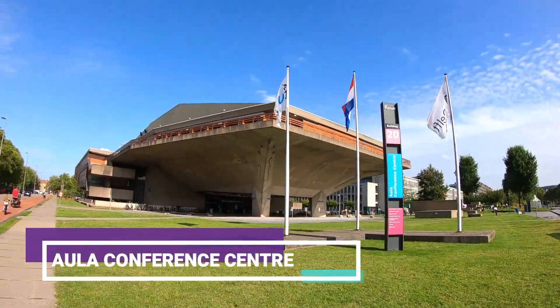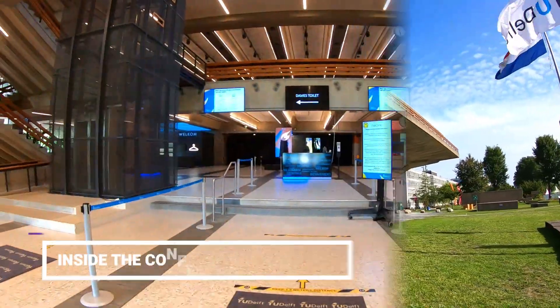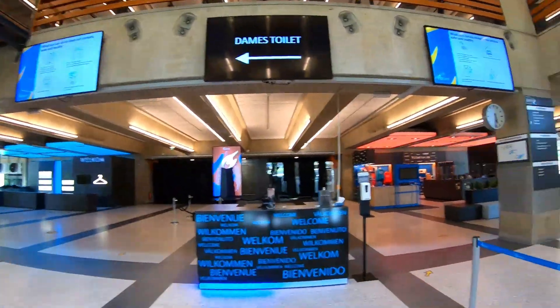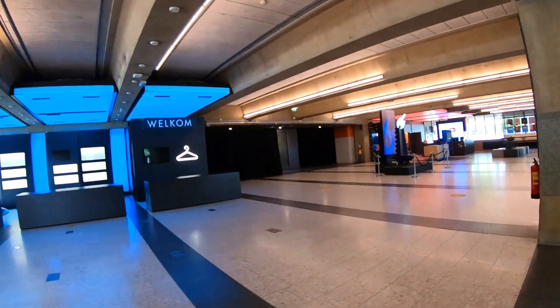Now we are walking towards the Aula conference center. This conference center has a beautiful indoor auditorium in which most of the conferences, functions and events are held.